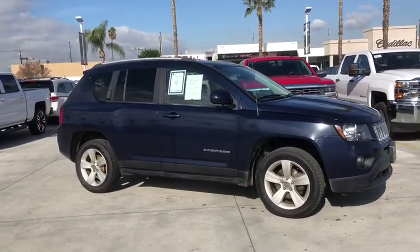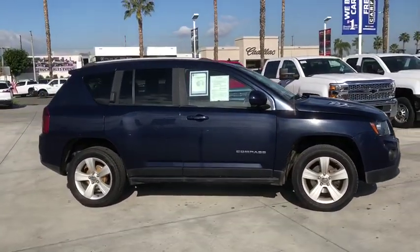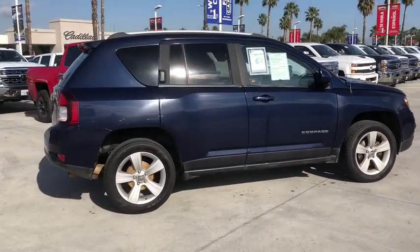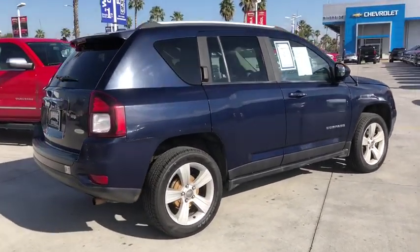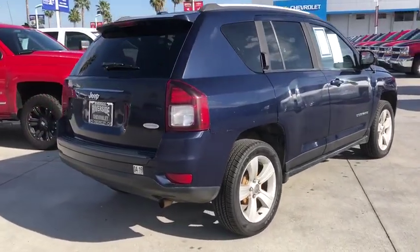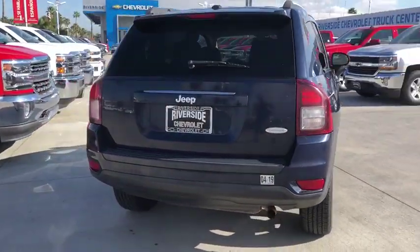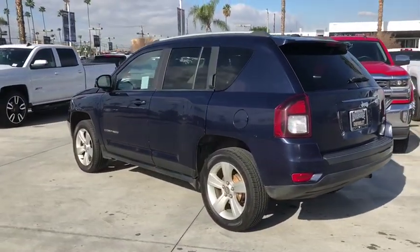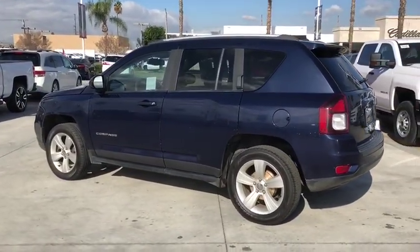2016 Jeep Compass. The Jeep Compass has a solid, sophisticated 16-valve engine. It features electronic variable valve timing that continually changes the torque curve, bringing more versatility to the 165 peak pound-feet of torque and more capability to the 172 peak horsepower.